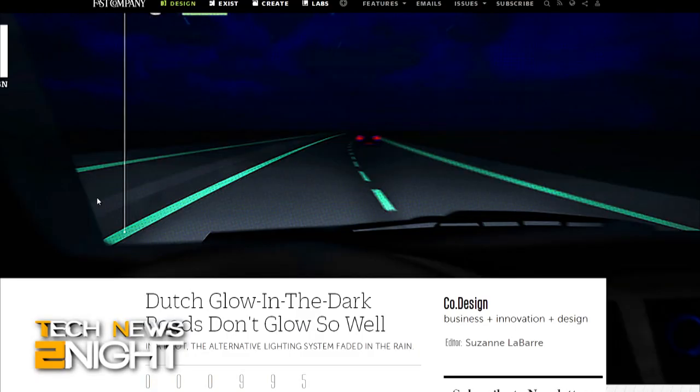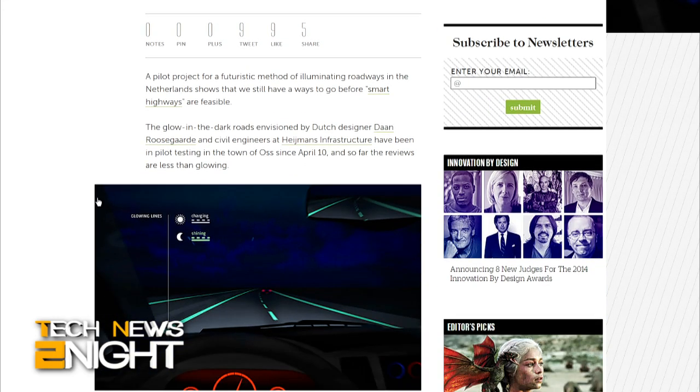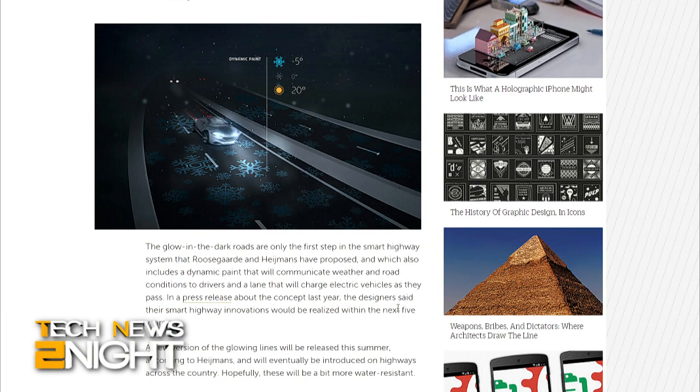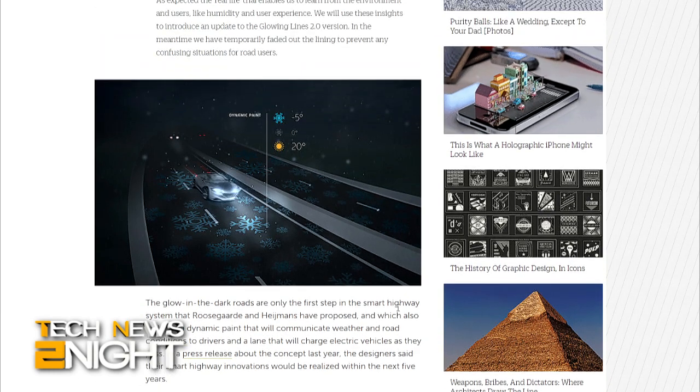A few weeks ago we told you about a pilot project to illuminate roadways in the Netherlands. The glow-in-the-dark roads have been pilot testing in the town of Oss since April 10th, and it turns out the radiant lines are sensitive to large amounts of rain and have not been producing a consistent amount of light, according to the BBC. But it's a work in progress. The glow-in-the-dark roads are just the first step in a smart highway system that also includes dynamic paint to communicate weather and road conditions to drivers, and a lane that will charge electric vehicles as they pass. Baby steps to the Tron grid, everyone.